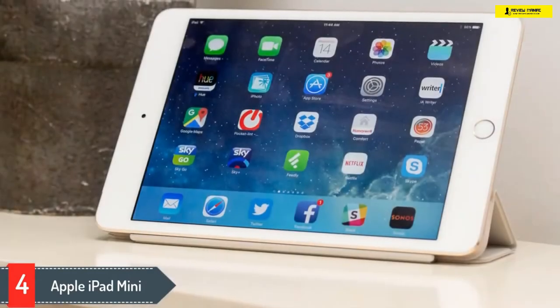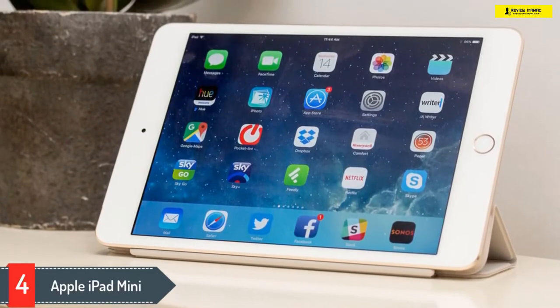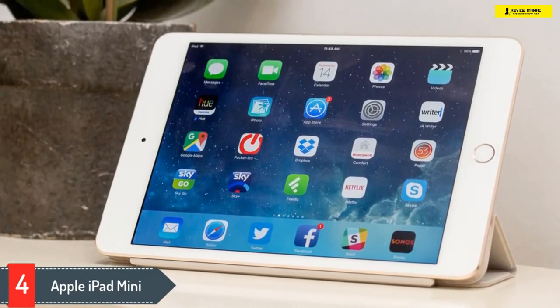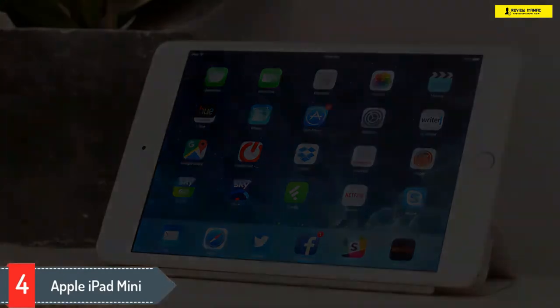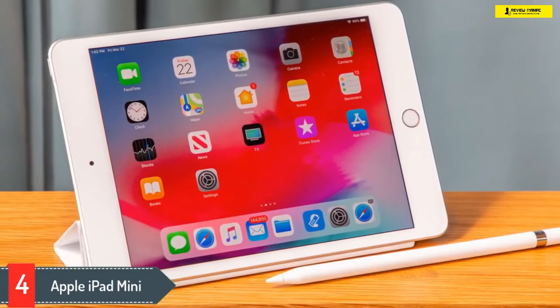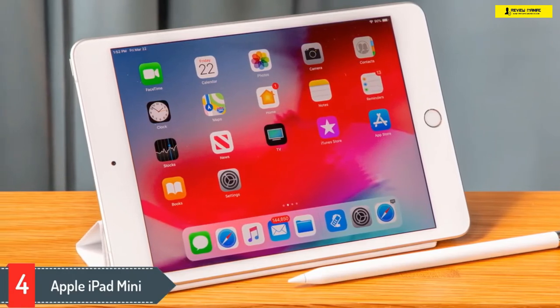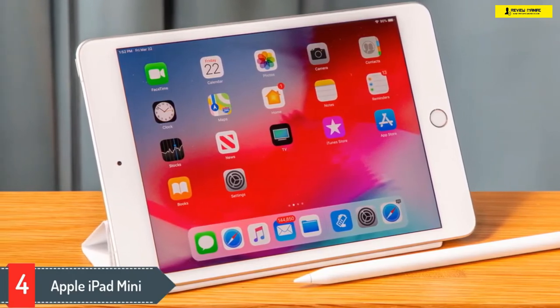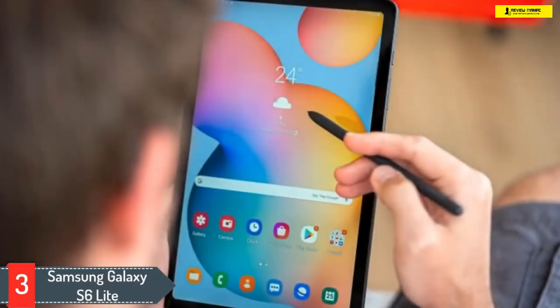The iPad Mini's 0.67 pound or 308 gram lightweight design is best for one-hand use. With this tablet in hand, you're free from any worry about space or speed. It has 2 gigabytes of RAM and you can choose from 64 or 256 gigabyte storage variants. The capacitive multi-touch Retina display offers an awesome video viewing experience while allowing seamless interaction. If you're more of a photographer, you can leverage the great camera for taking super clear pictures and videos.